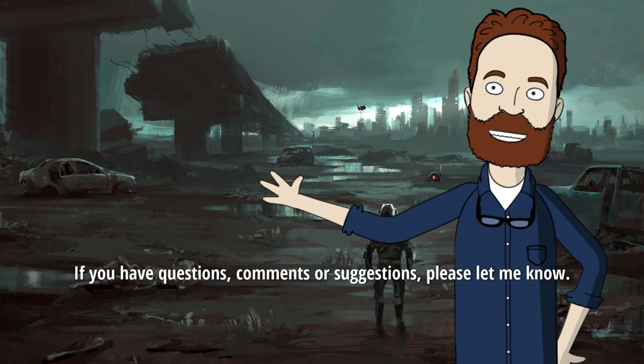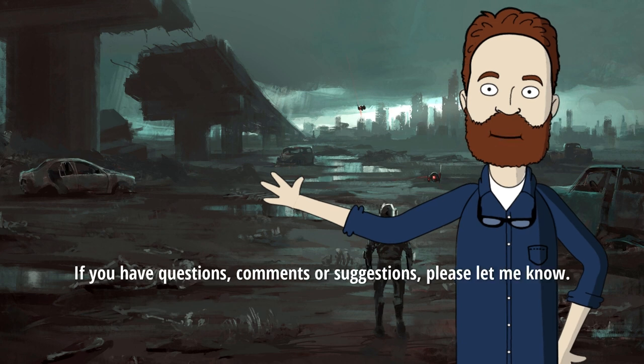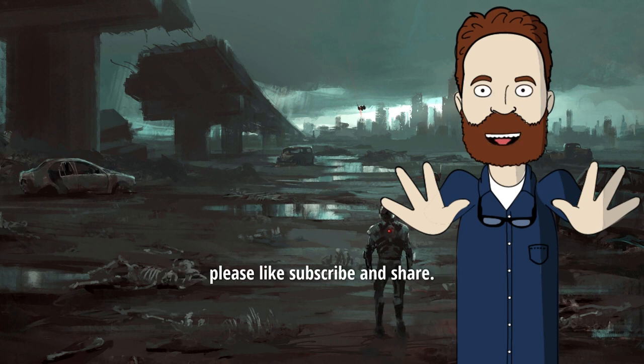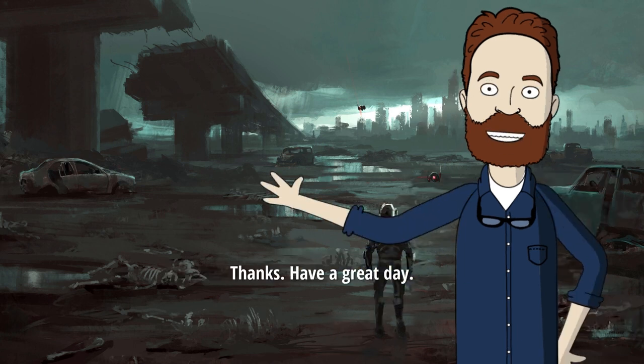Alright, I'm not going to belabor things. If you have questions, comments, or suggestions, please let me know. And as always, if you find this content useful, please like, subscribe, and share. Thanks, have a great day.